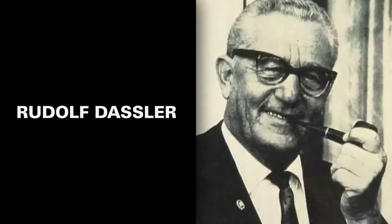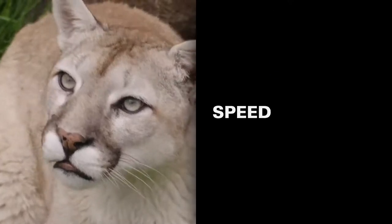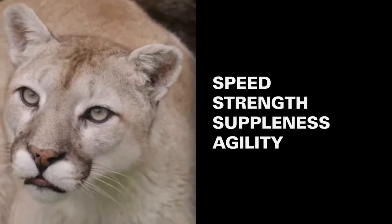Rudolf wanted Puma products to embody the characteristics of their feline namesake: speed, strength, suppleness, agility, and endurance.